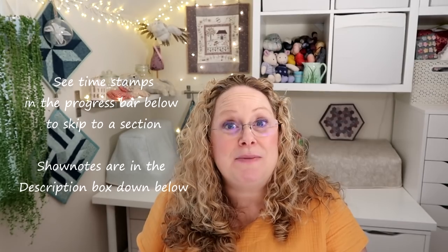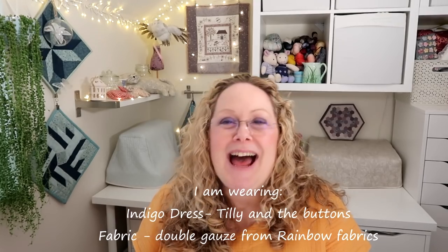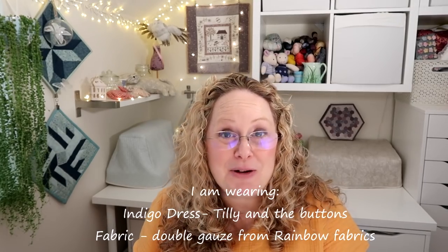So today I have some knitting, some cross stitch, some sewing, a blast from the past, some confessions, another excuse, and some information on my shop at the end of the podcast.